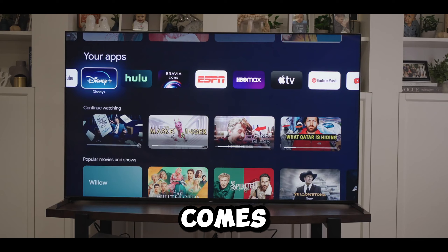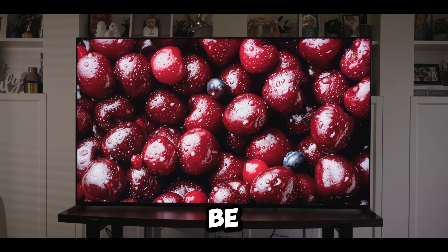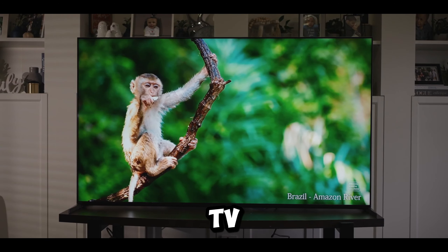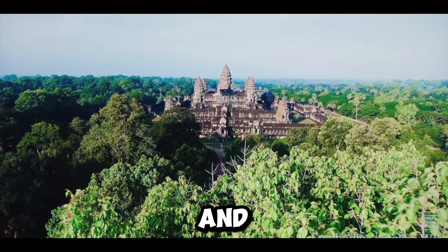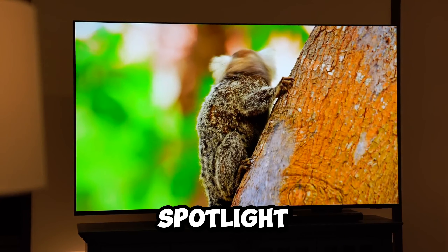Acknowledging its premium status, it's essential to note that the Sony BRAVIA X95K comes with a hefty price tag that might not fit every budget. Additionally, some users have reported that the TV's interface could be more responsive. Despite these considerations, the Sony BRAVIA X95K Mini LED TV stands out as a remarkable choice for those seeking an immersive and feature-packed viewing and gaming experience.